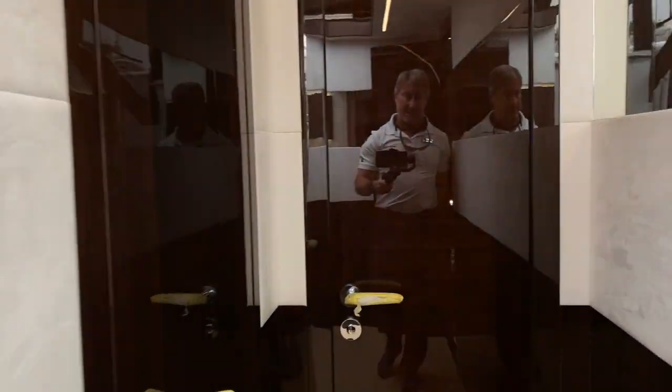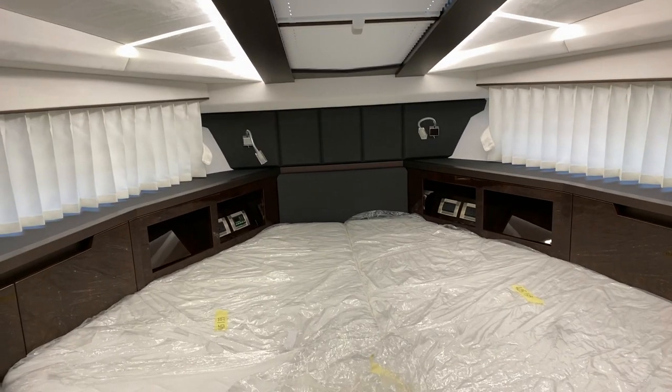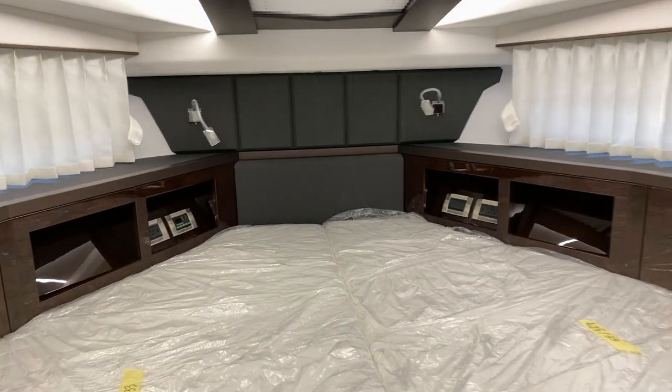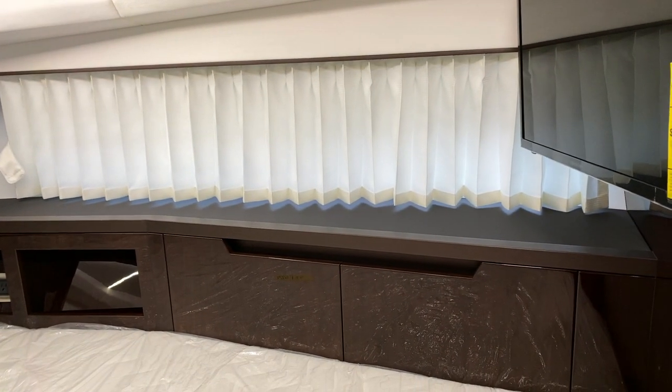Stepping back into the salon we'll move forward to the forward VIP. Right now we've got all the curtains and blinds drawn, but you can still see that nice signature Alcantara suede backlighting. When you open those windows up on top on a nice day, you get plenty of natural light to make you feel very comfortable.